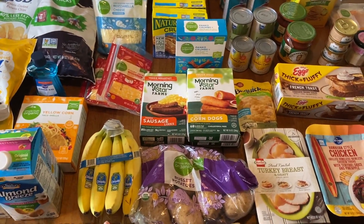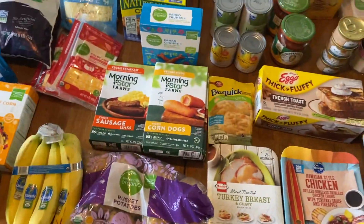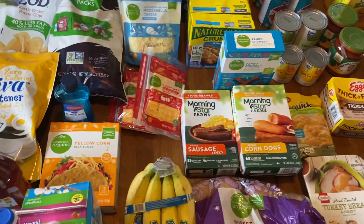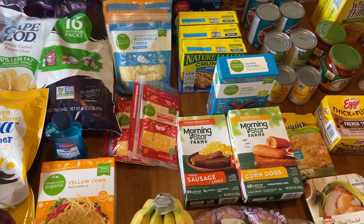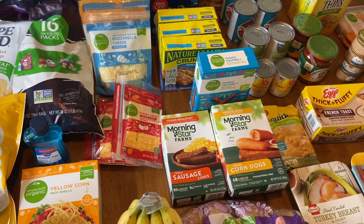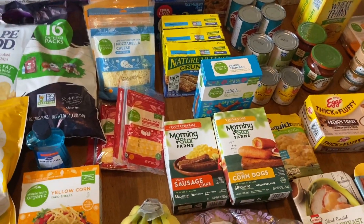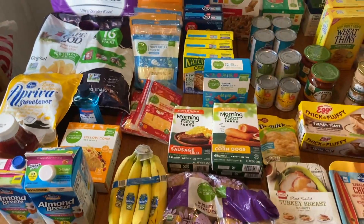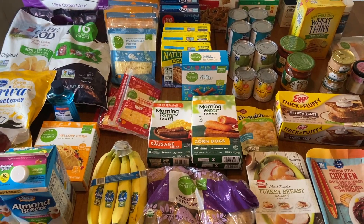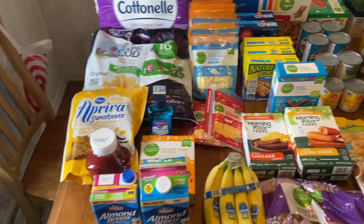The money you're saving, especially on personal care and household goods, you can take that and apply it towards your groceries, so you can get produce, meat, cheese, and the name-brand stuff you really like. That's kind of how we roll with these grocery hauls. We do one of these big stock-up hauls every three to four weeks, with little fill-in hauls in between. Hopefully this gives some people some inspiration and ideas. The first deal we did...